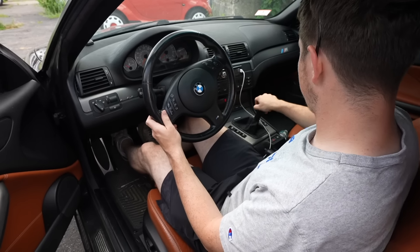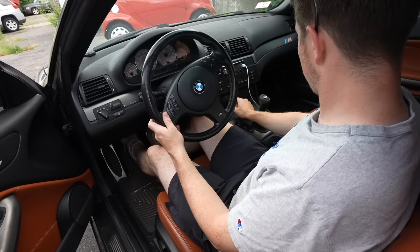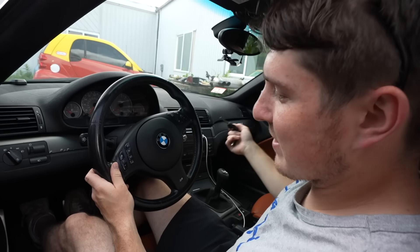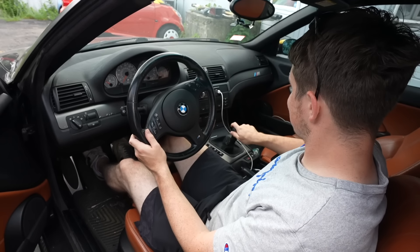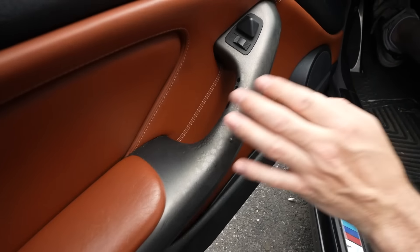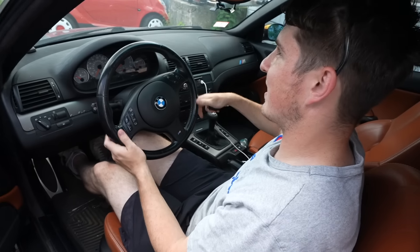That was to be expected. There's a hardwired Valentine 1 radar detector - this thing was baller back in the day. Look at this shifter - that's got to be a short shifter or something. There's a lot of worn down things. Someone definitely used this thing. These get beat up, but it's been sitting outside in the sun and heat.